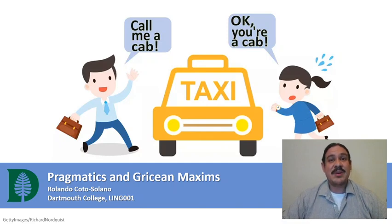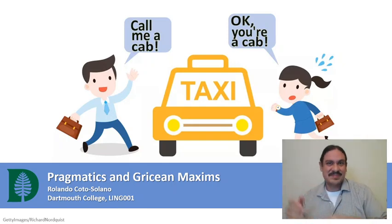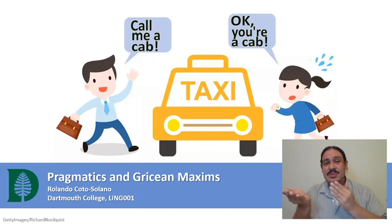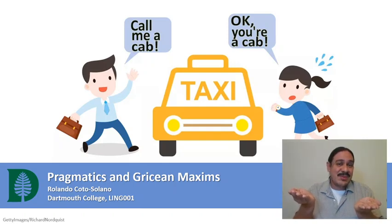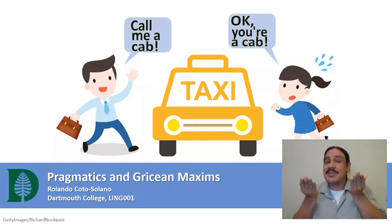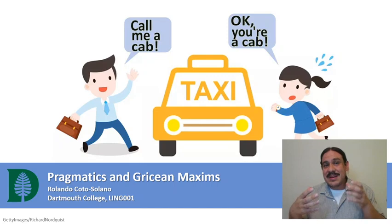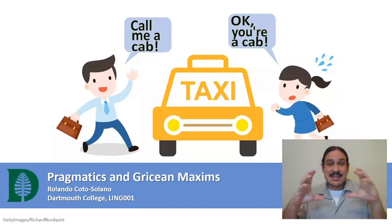In this video we'll start our study of pragmatics. Pragmatics is the study of language in context. For example, the sentence 'call me a cab' literally means two things: it can mean 'get me a means of transportation' or 'assign onto me the label cab.' Both readings are in theory possible, but from context you'll know that only one is acceptable. This is what pragmatics is — the study of how context helps us determine the meanings of sentences.